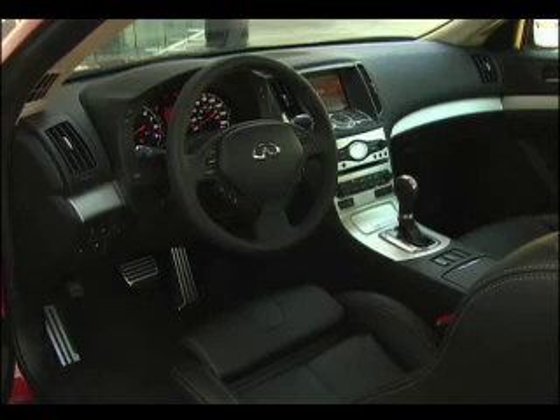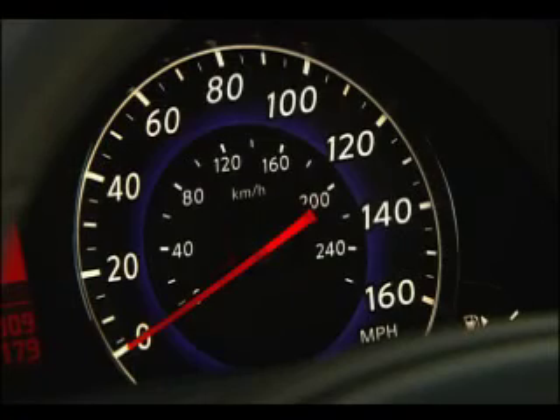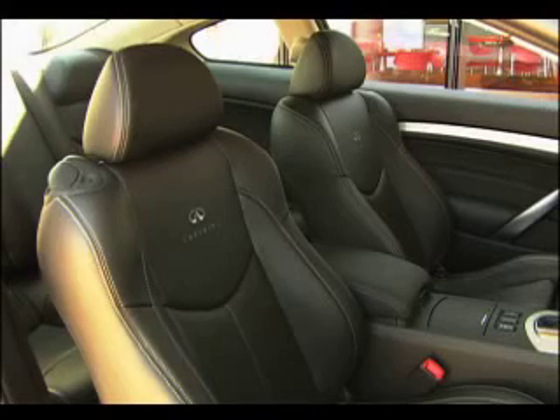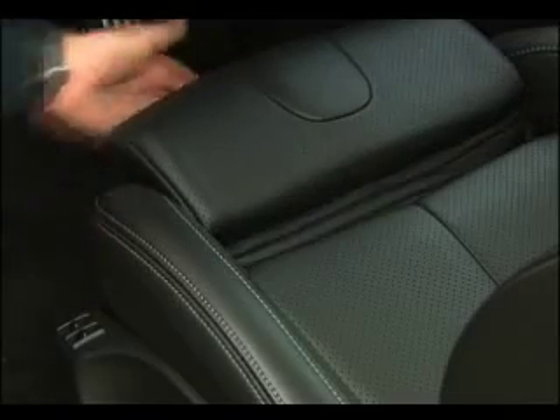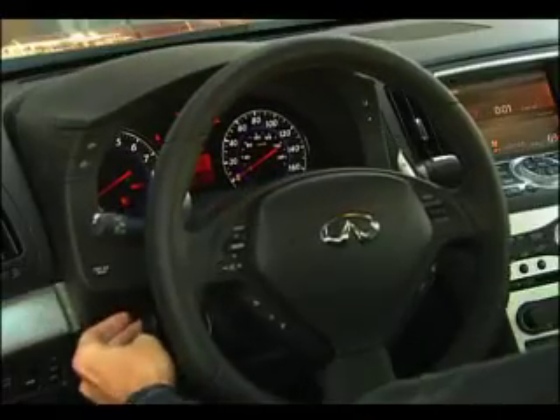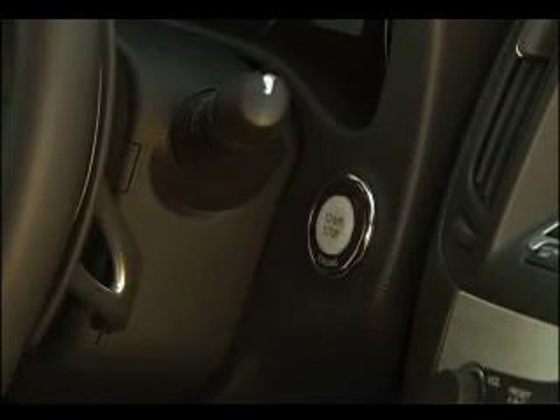Infiniti is more confident about embracing its Japanese origins. See the samurai swords in the grille? How about the rice paper finish on the aluminum interior trim? The well-bolstered seats adjust for both length and width, so anyone can get comfortable here, especially since the G37 is keyless.